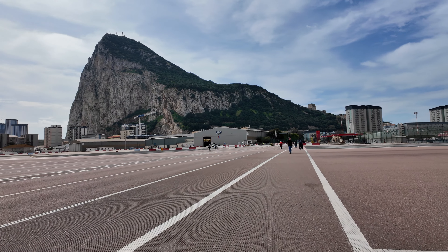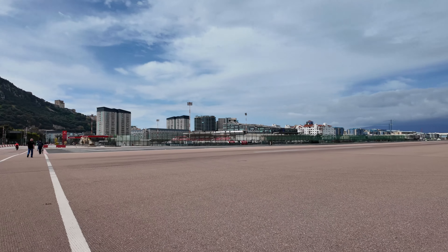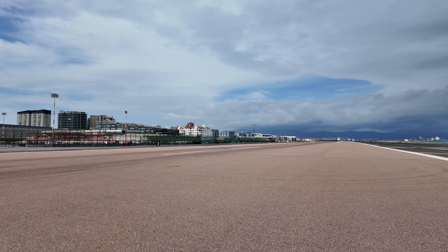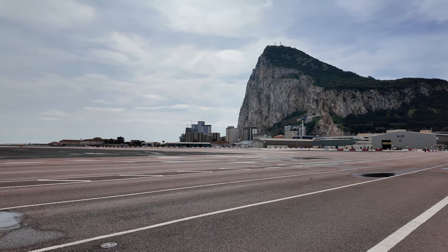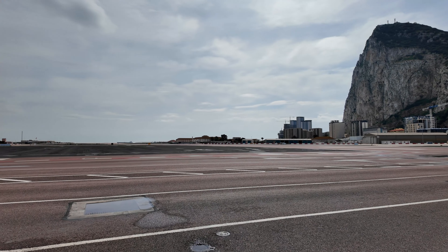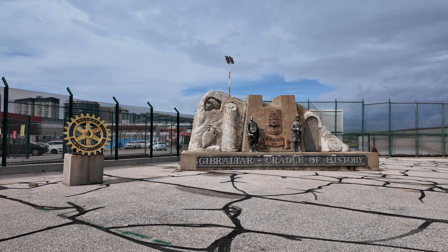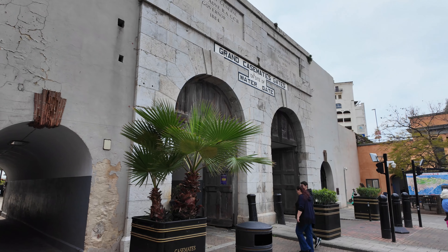The fastest way to visit Gibraltar is by crossing the border on foot or by bicycle, thus avoiding long lines of cars at the border crossing. This also gives you the unique experience of walking across the active airport's runway. At the end of the runway stands the Cradle of History monument, which refers to the long history of this land that still lives on.